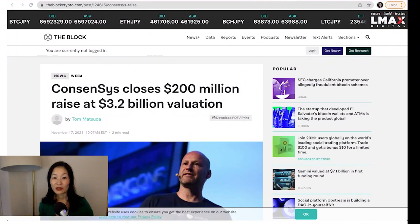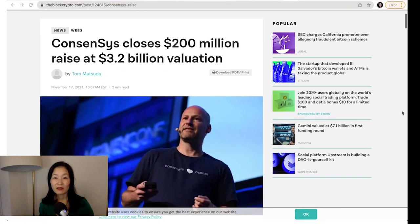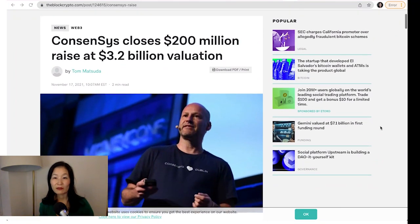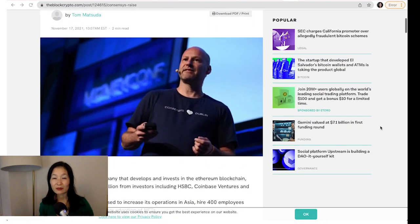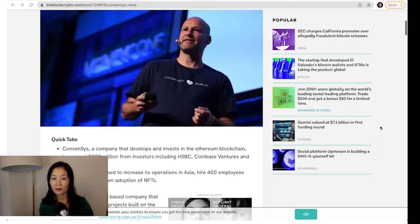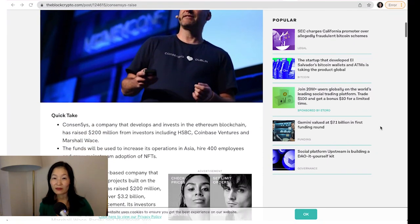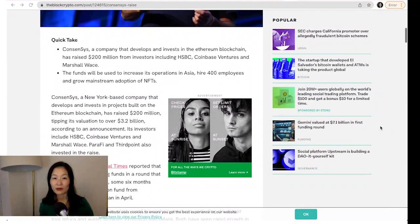ConsenSys's $3.2 billion funding round comes amid legal action. On Wednesday, ConsenSys closed a $200 million raise, valuing the Ethereum developer at $3.2 billion. With the new funds, ConsenSys plans to enhance its presence in Asia, where it already supports 10 CBDC projects. The company will also be hiring 400 people, marking a shift for a firm that laid off 20% of its workforce in 2020.